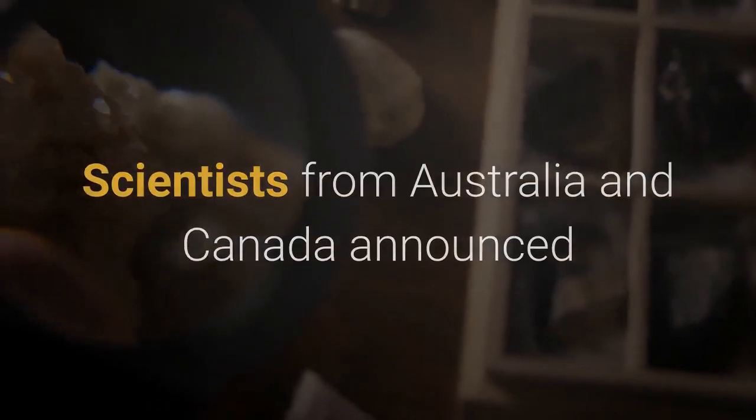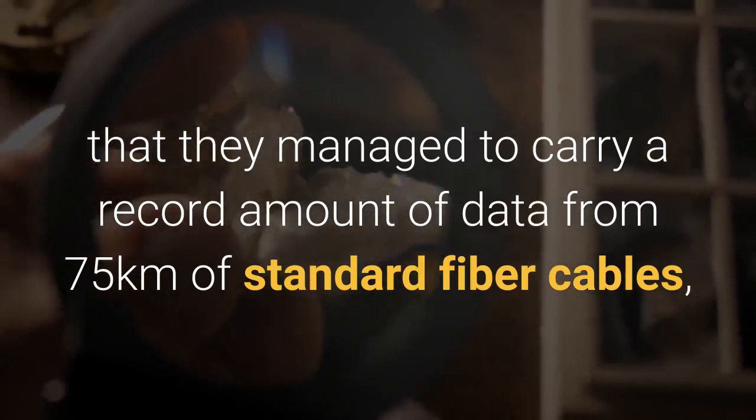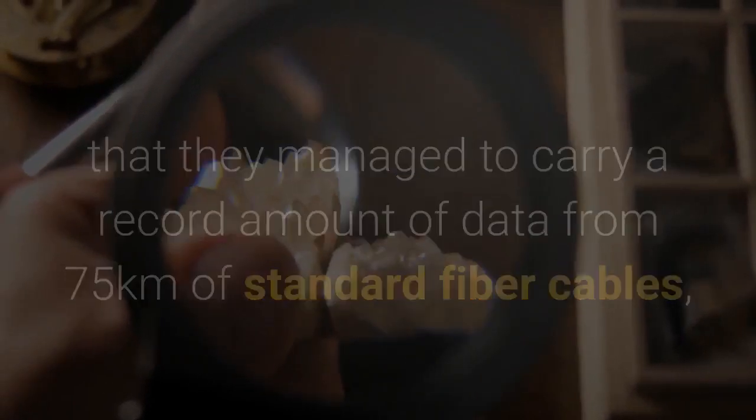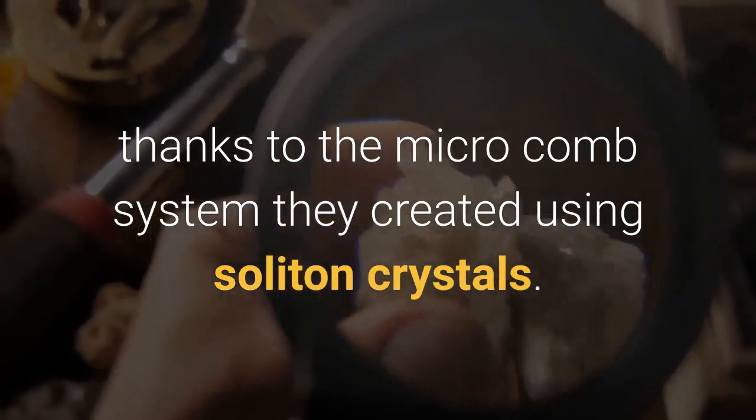Scientists from Australia and Canada announced that they managed to carry a record amount of data from 75km of standard fiber cables, thanks to the microcomb system they created using soliton crystals.